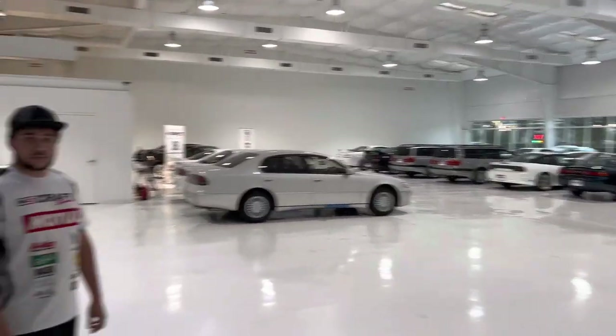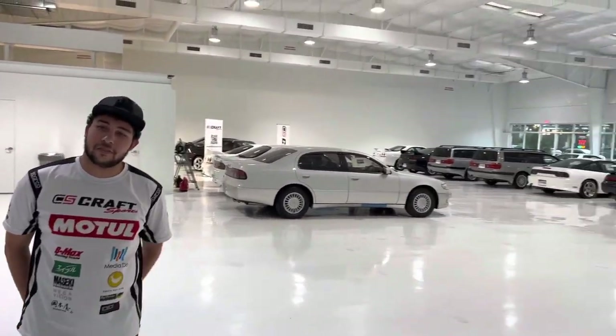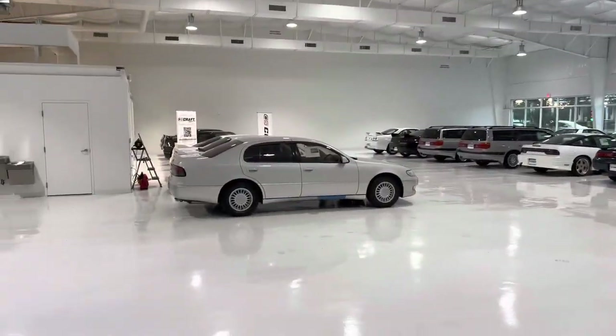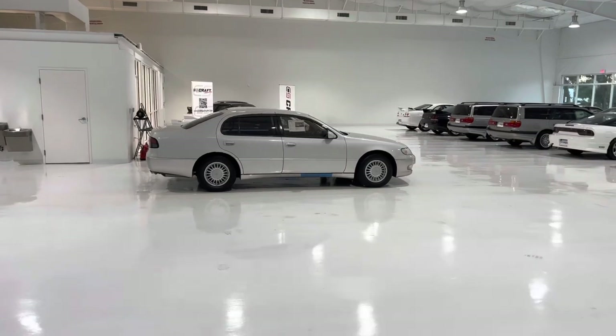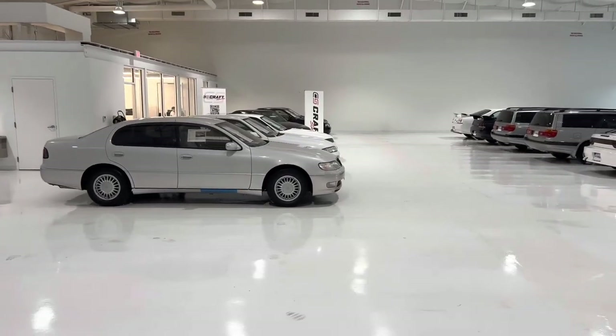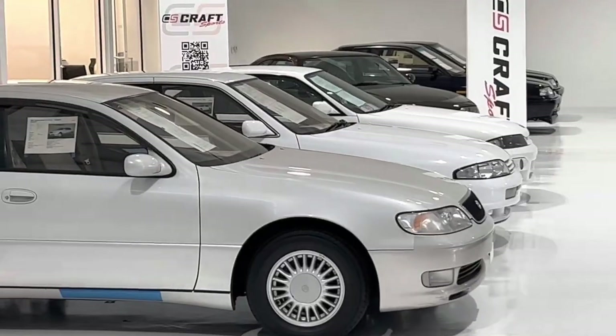Sourcing the right vehicles is absolutely key in our business. That's what we're shooting for now — buying the most quality equipment. Once you have a dealership of this status, I think the cars kind of find you. I wouldn't be surprised if a lot of the leads he's getting are all organic, and those are the best ones.